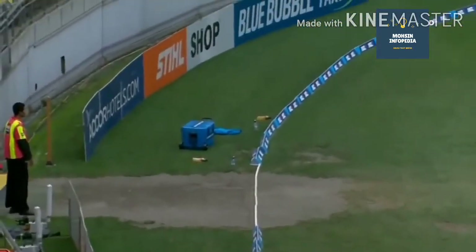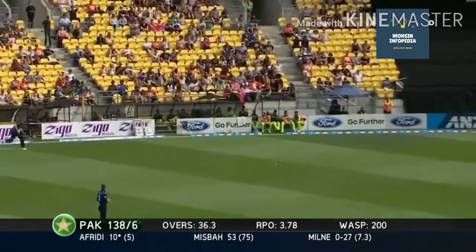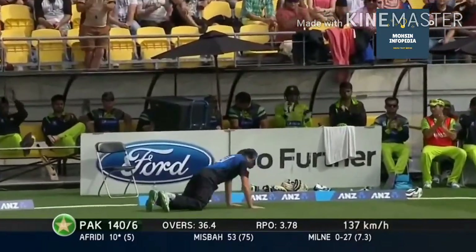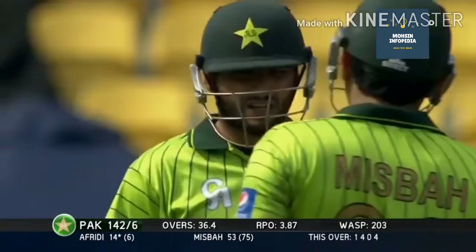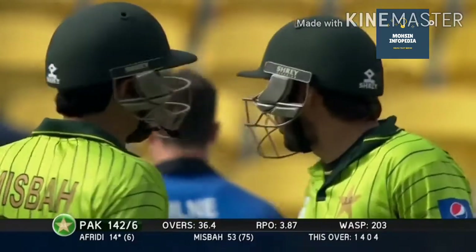They've got to have their fielders, and only allowed three. Oh, it's clever — it's better from Afridi. Stayed there, use the pace and the width, got it away. A bit of touch, isn't it? It's not just brute power. It's a good shot too.